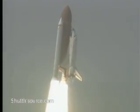Houston now controlling. Houston, call on, hurry. You have to send the roll. Roger. Roll, Atlantis.